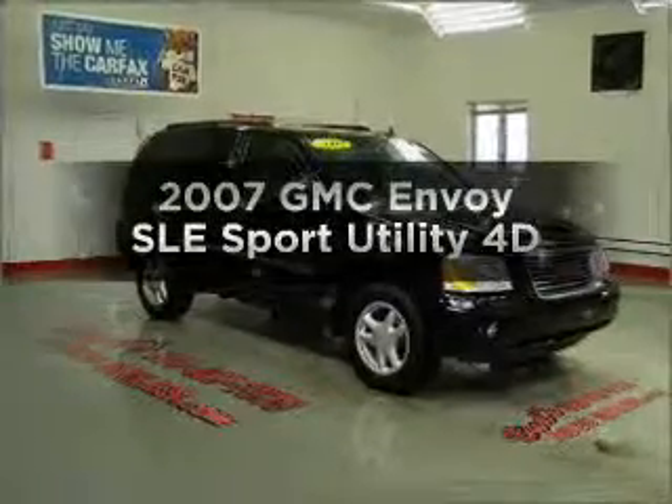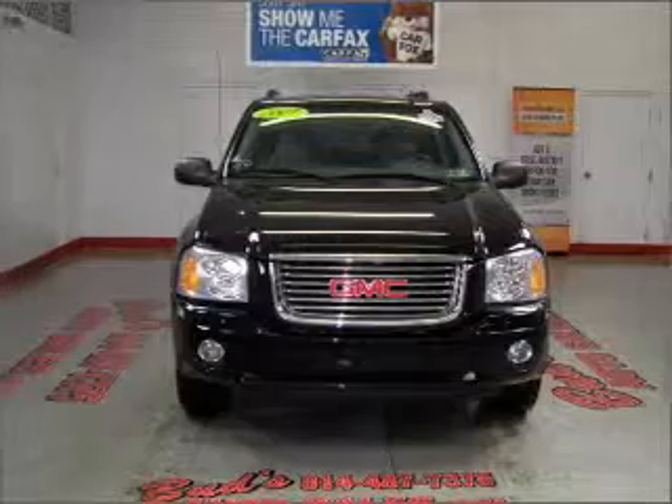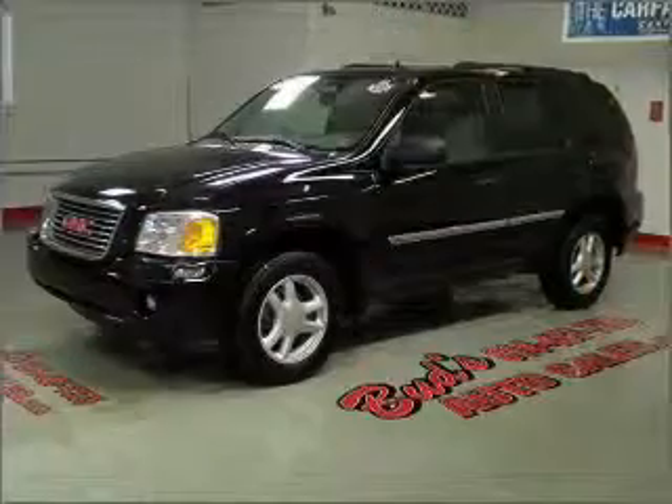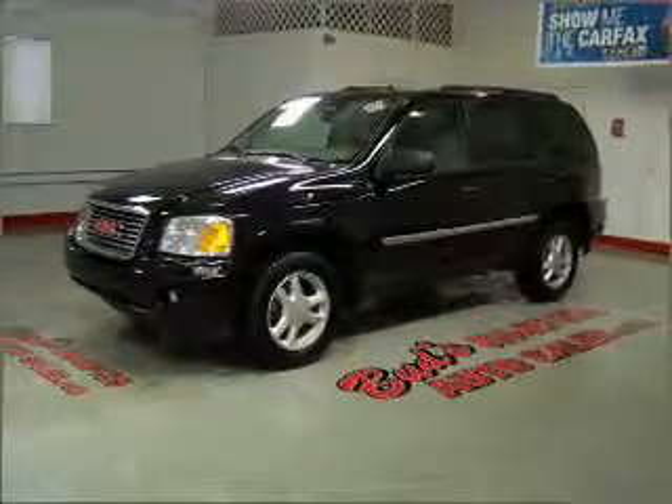Presenting the 2007 GMC Envoy. If you're looking for a first-rate auto, this one could be yours today. With a reliable engine connected to a smooth shifting automatic transmission, the anti-lock braking system will help deliver you safely to your destination.